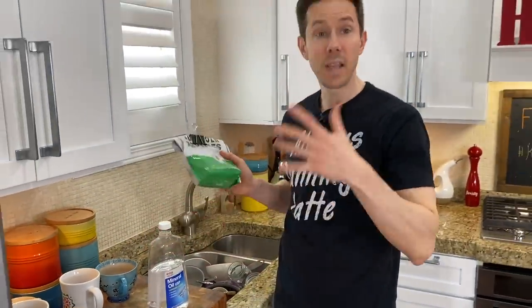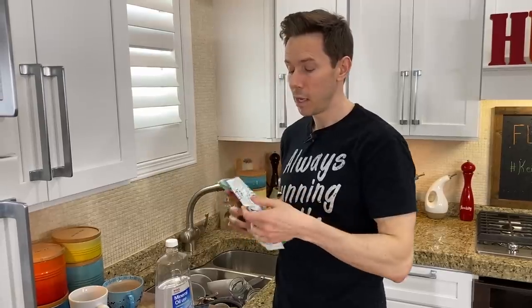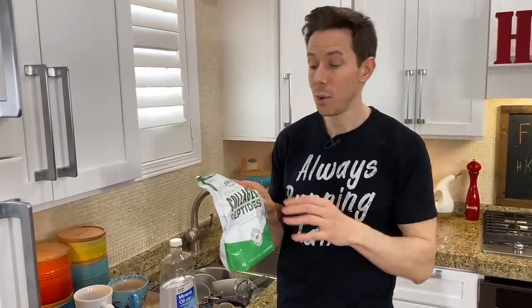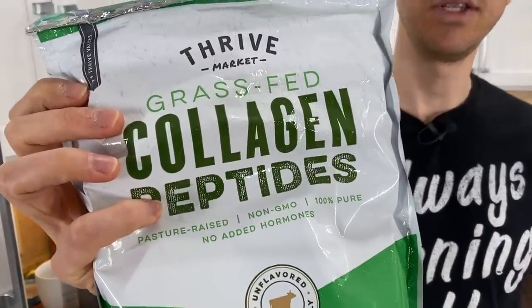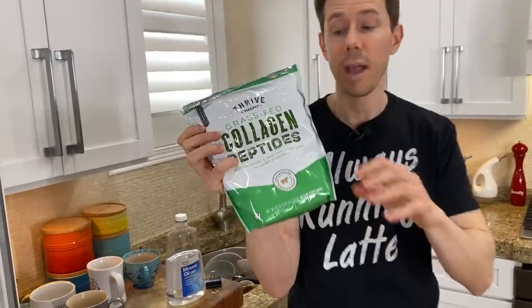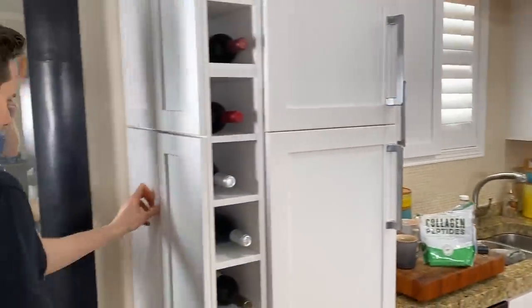Every morning I have collagen peptides in my tea. I like the unflavored one from Costco, but I love this one too — this is the Thrive Market grass-fed collagen peptides. I take two of these every day: one in my jasmine green tea in the morning, and then a second one in my post-workout smoothie. Once we get to the shoes closet, I'll show you what's in there — so definitely scoop the collagen, the pork, and the ghee.